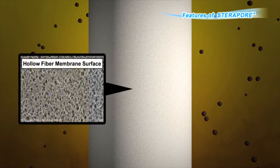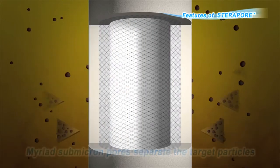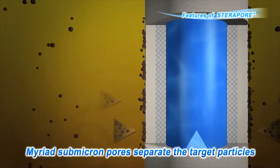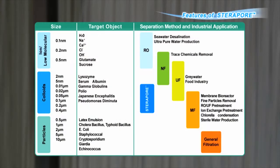On the PVDF layers of the hollow fiber membrane surface, there are countless small pores which separate the target particles. There are two types of hollow fiber membranes, called the UF and MF membranes, which can be selected to match the target material to be removed.